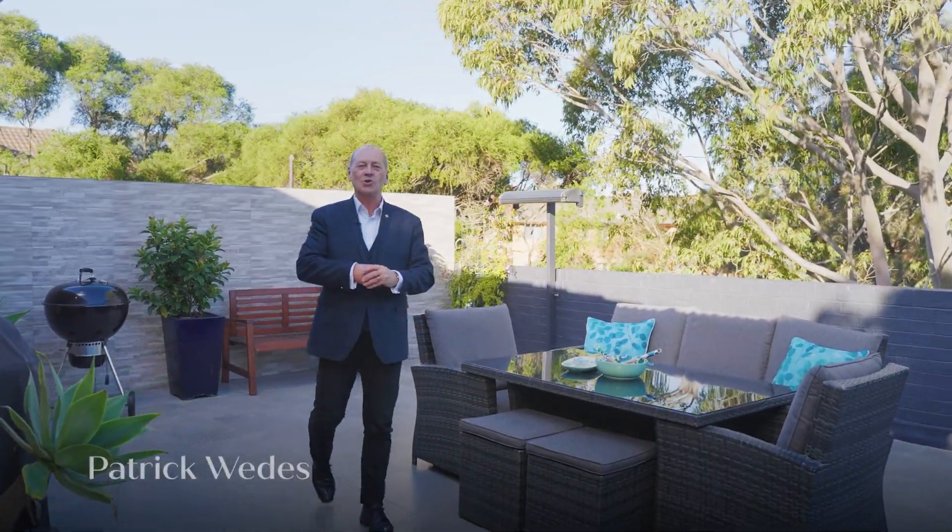Hi, I'm Patrick Wetters from Bell Property St George, and welcome to apartment 10, 17 Rutland Street here in Allawah. Besides being super close to transport, my most favourite part of this home is this outdoor terrace — it's amazing. You've got to come and see it.